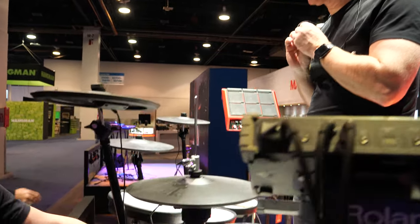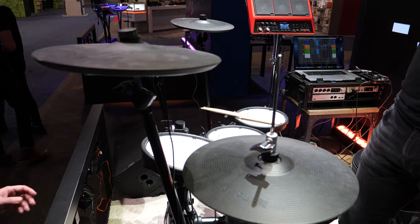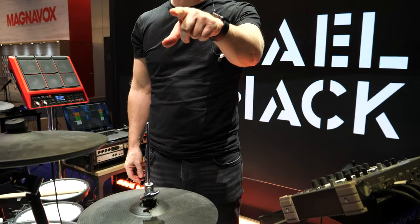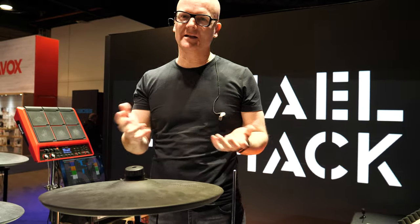We have this mesh head technology and the way our cymbals work — everything really gives you the feel of a real drum kit. I have a TD-4 and it still works, of course. That's it — you have a drum set, you hit on it all the time and it keeps on working.